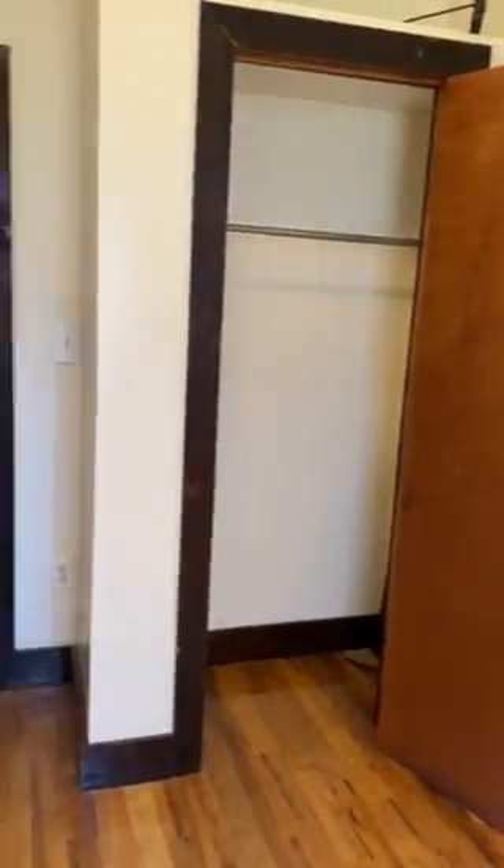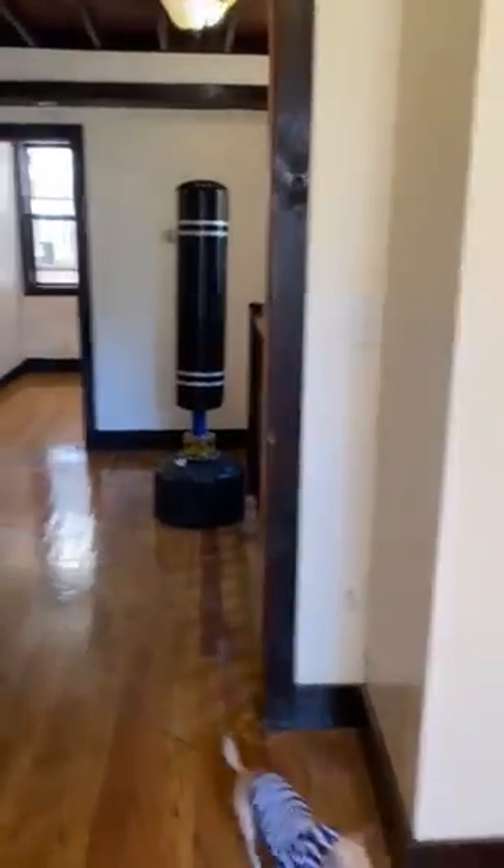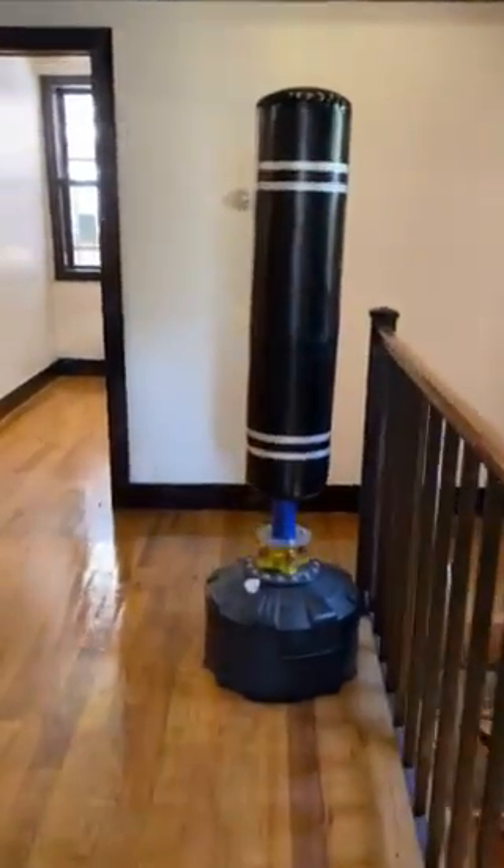The fourth bedroom is again the same size, very spacious, facing the garden — well, the neighbor's garden actually. This one does not have outdoor space. Then we have the downstairs that leads to the rec room, which as you guys know is huge.